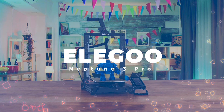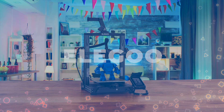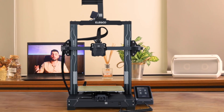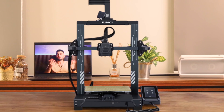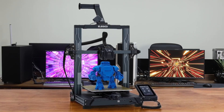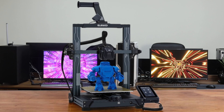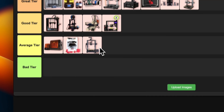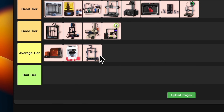Number 20: Elegoo Neptune 3 Pro. This printer offers some nice features at a budget-friendly price point. The dual Z-axis and direct-drive extruder are great for the price range, and I like the flexible magnetic build plate — it makes removing prints a breeze. However, the print quality can be hit or miss, and you might need to tinker a bit to get consistent results. It's a good option for budget-conscious beginners who don't mind a learning curve. I'm placing this in the average tier — it's got potential, but there are trade-offs for the lower price.